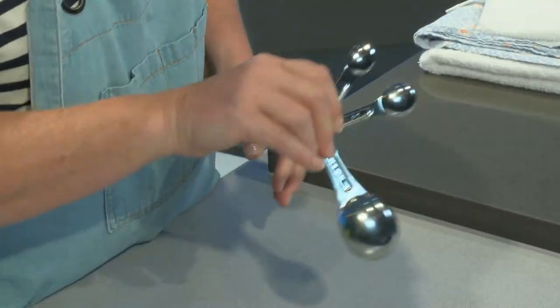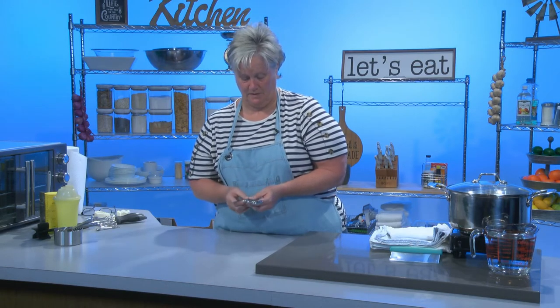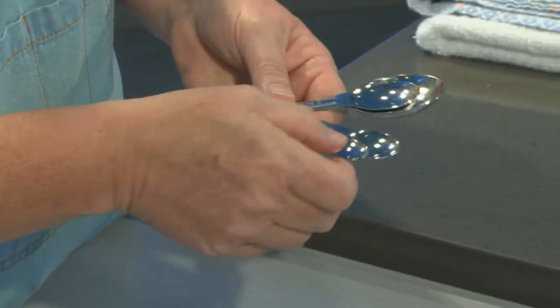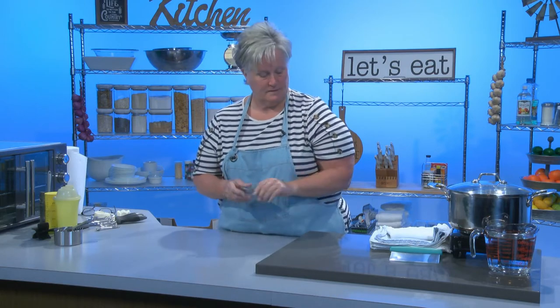The next thing is measuring spoons. Measuring spoons are just like spatulas — you cannot have enough. I do the same thing with these as I do with spatulas: use them and throw them in the sink. I probably have six or seven sets of measuring spoons in my kitchen. Measuring spoons will have a tablespoon, a teaspoon, a half teaspoon, and a quarter teaspoon. Some sets have other measurements like a two tablespoon measurement. They're cheap — buy a couple sets if you can.